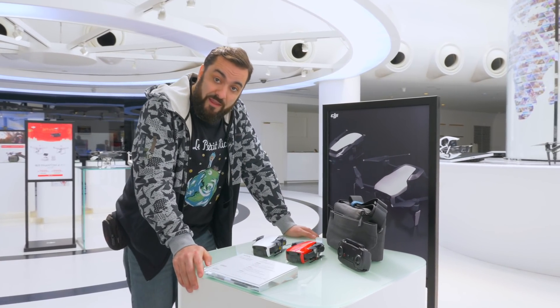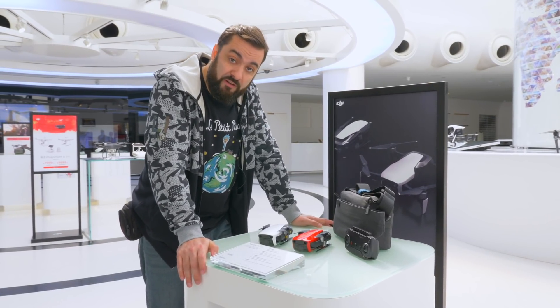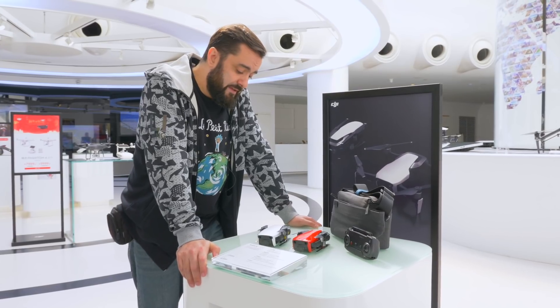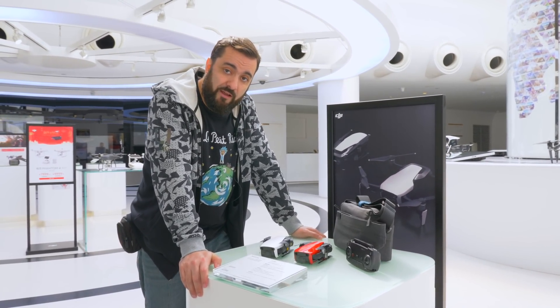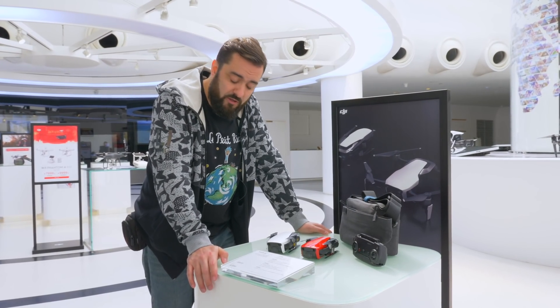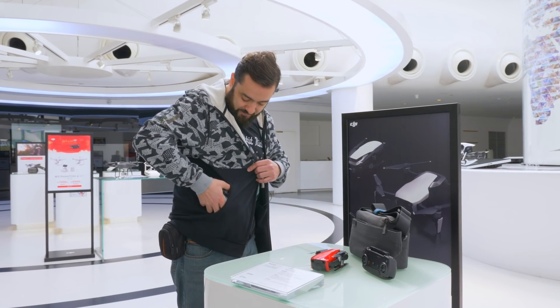This little baby can shoot 4K at 30 frames per second, and can go all the way up to 120 frames per second in full HD, which gives beautiful slow motion. And the bit rate goes all the way up to 100 megabytes per second, which is actually higher than the Mavic Pro — all this in a tiny little thing that fits in my pocket.